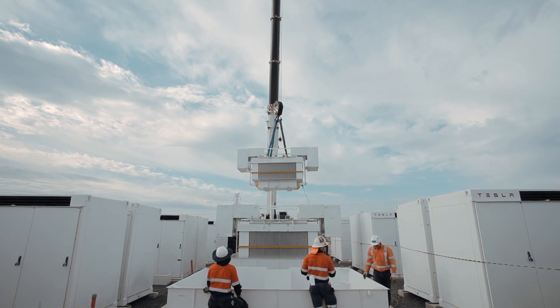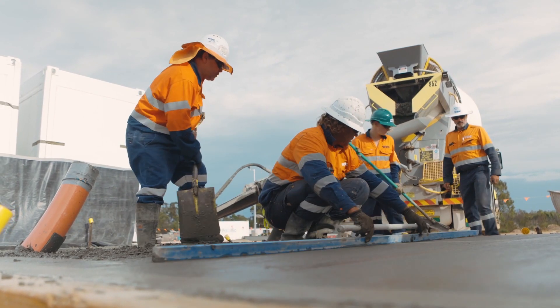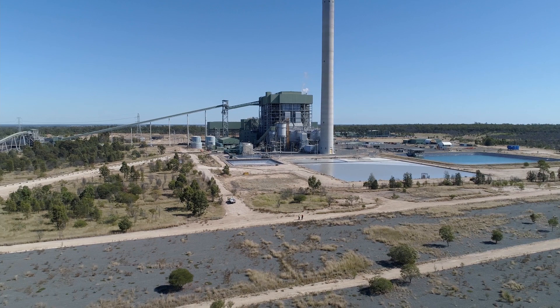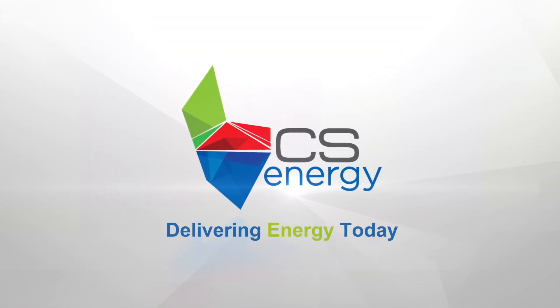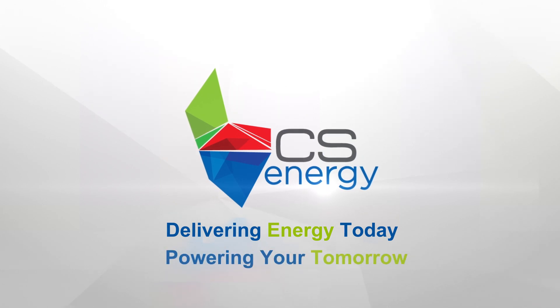By creating clean energy hubs, we are diversifying the assets at our power station sites for the future. At CS Energy, we are delivering energy today and powering your tomorrow.